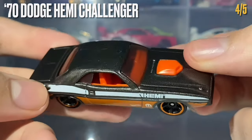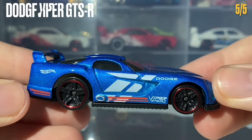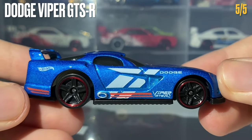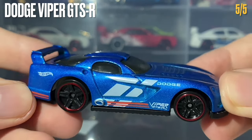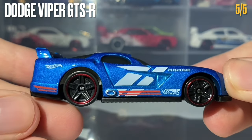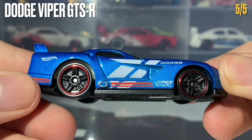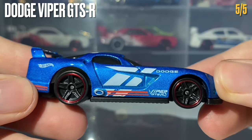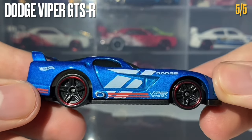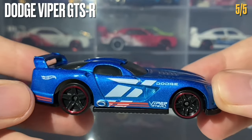The fifth and final car in this 5-pack is the Dodge Viper GTSR, painted in a metallic blue color which looks very nice on this casting. It is rolling on the Phil Realman wheels done in black with a chrome red lip. Personally I'm not a big fan of these wheels on this car — I think it might be the chrome red lip that's a bit off-putting for me.